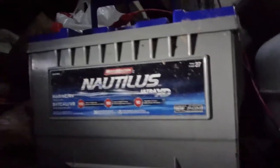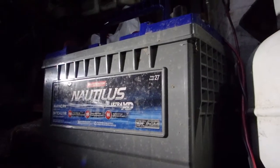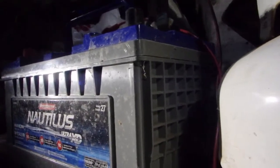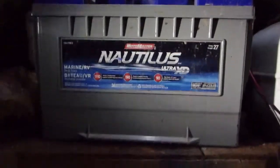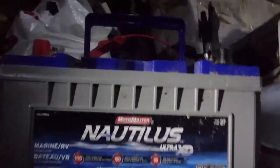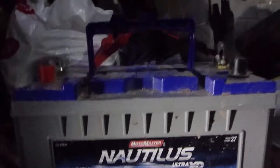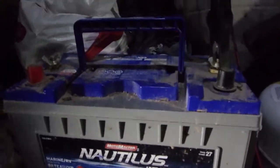It's in a fancy gray plastic box, a little bit fancier than the flooded lead acid which is just black plastic. This one comes with some strengthening plastic on the sides. A little bit higher production values — better construction is what I'm trying to say.